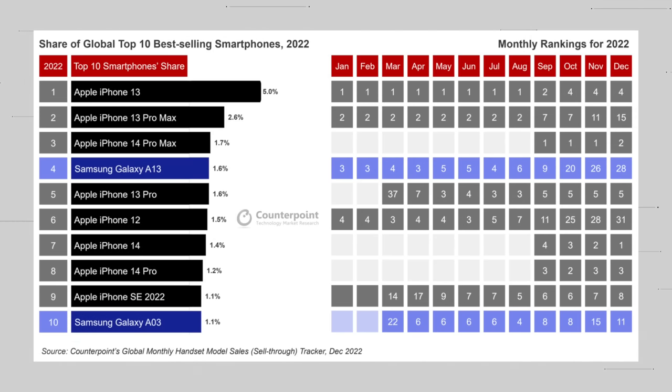Number nine is the iPhone SE. Number eight is the iPhone 14 Pro. Number seven is the iPhone 14. Number six is the iPhone 12. Number five is the iPhone 13 Pro — I'm sensing a trend. Number four is the Samsung Galaxy A13. Number three is the iPhone 14 Pro Max. Number two is the iPhone 13 Pro Max. And number one is the iPhone 13.